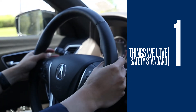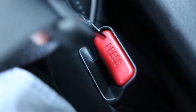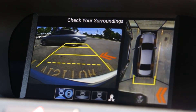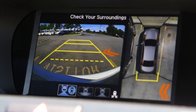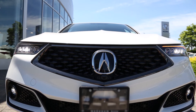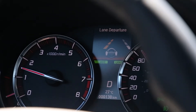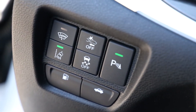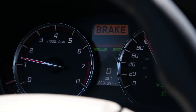Number one: setting the safety standard. Safety is always important no matter what you're driving. That's why AcuraWatch safety equipment is now standard on all TLX trim lines. AcuraWatch features include forward collision warning, lane departure warning, active cruise control with low-speed follow, road departure mitigation, and a collision mitigation braking system.